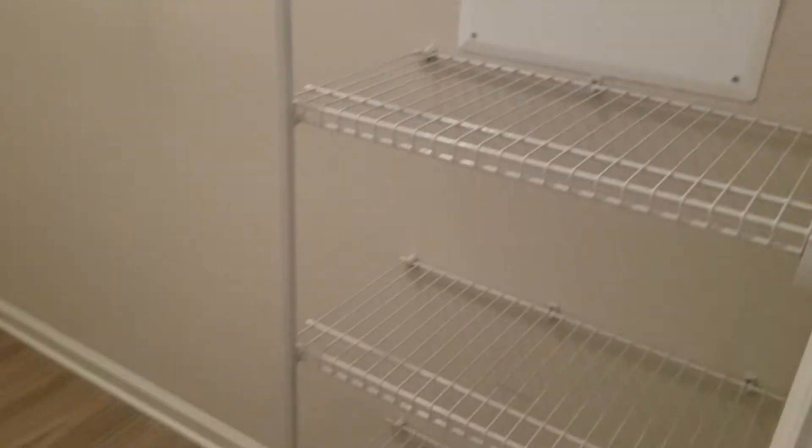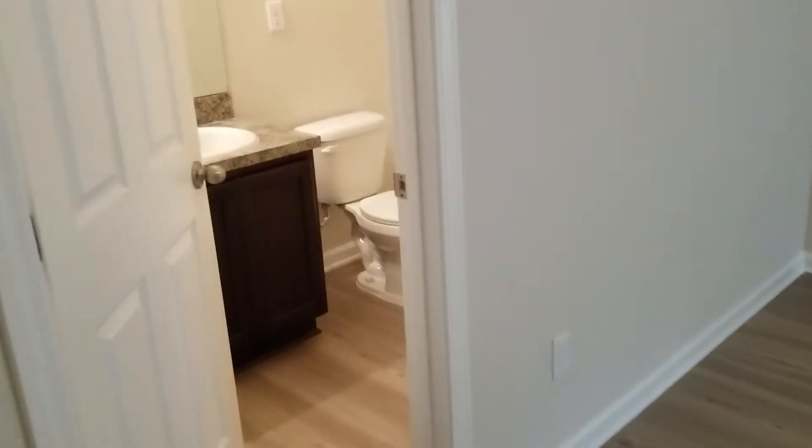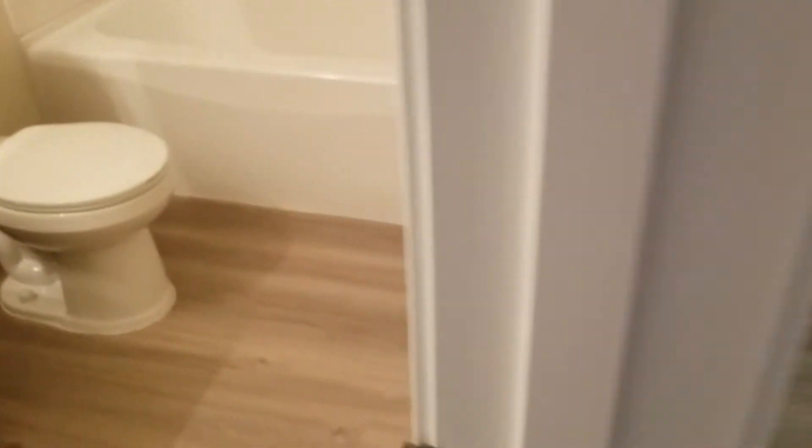And here we have the third and master bedroom. Notice the nice walk-in closet. And here's the master bath.